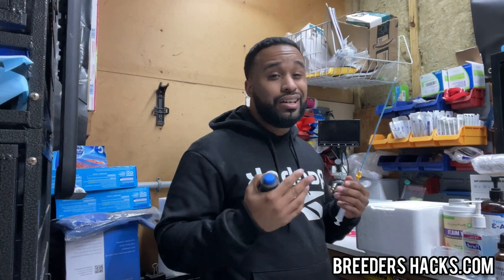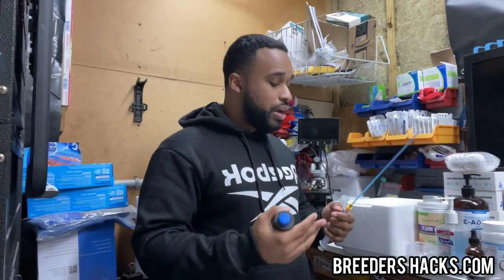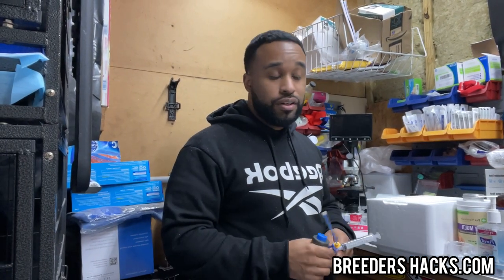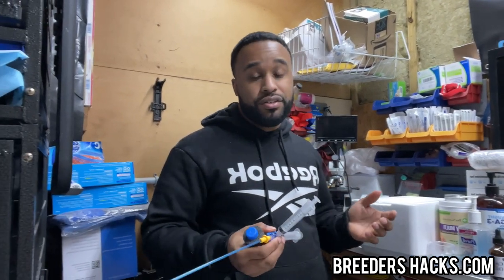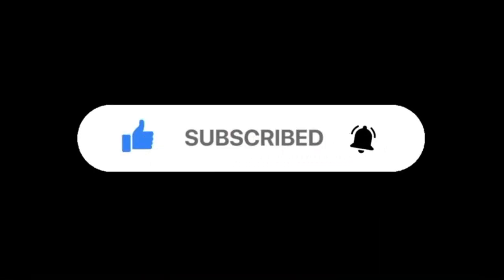That's pretty much it. I just wanted to give you guys this quick video because I get a lot of questions from people who've never done the whole process of having semen shipped to them. I hope this was helpful. I hope it was useful. I hope this answers your questions — I actually went on YouTube and didn't see a video explaining this. I'll see you guys in the next episode of Breeders Hacks.